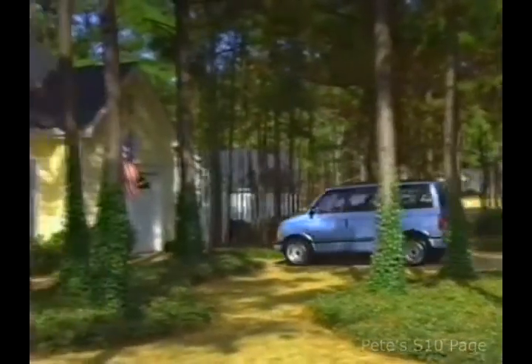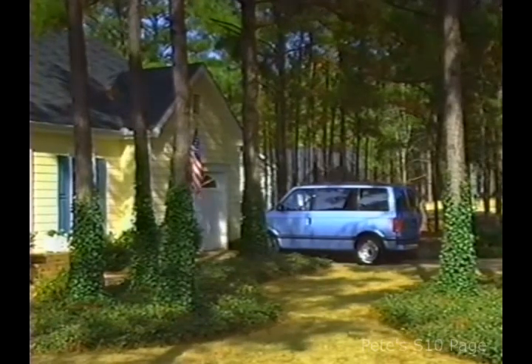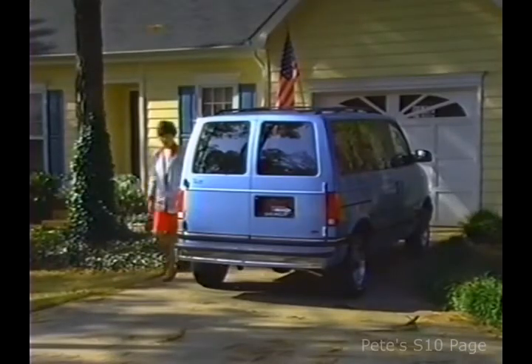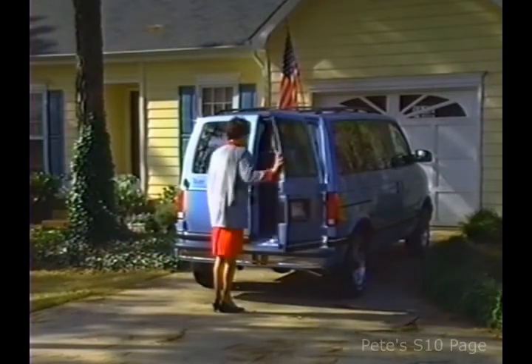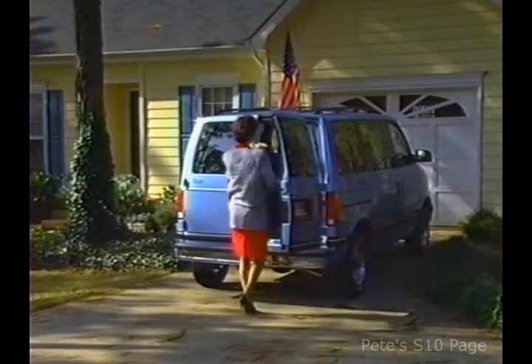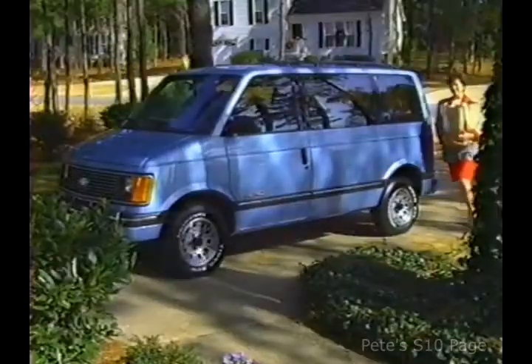Today, light-duty vehicles are no longer the exclusive domain of the blue jeans and work boots set, having captured the interest of Americans in virtually every walk of life. And those American customers, in turn, have become some of the savviest of all shoppers in the worldwide automotive marketplace.